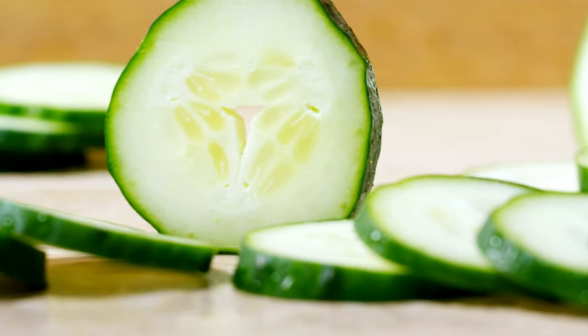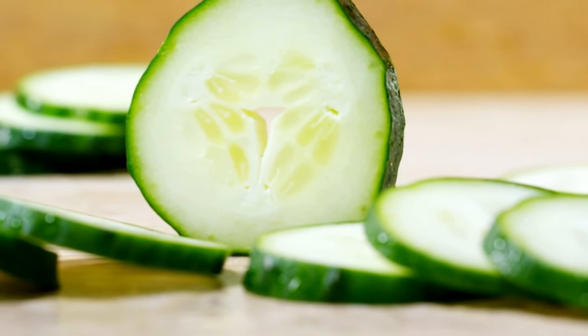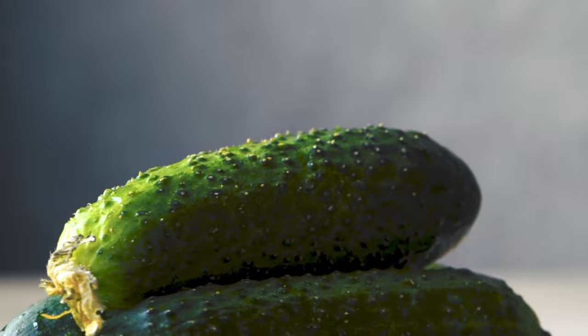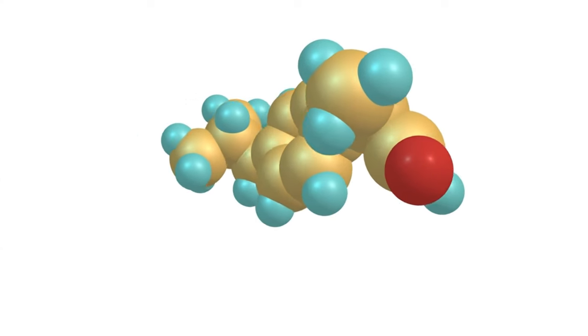Cucumbers are rich in antioxidants like vitamin C and beta-carotene, acting as protective shields against free radicals that can harm your kidneys. Furthermore, cucumbers have natural anti-inflammatory compounds that come to the rescue when inflammation occurs,